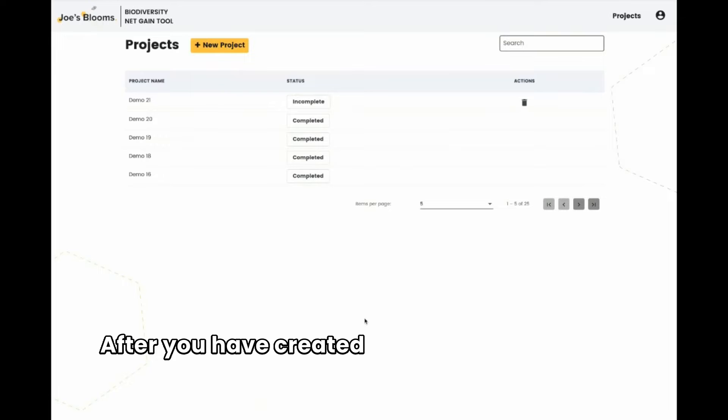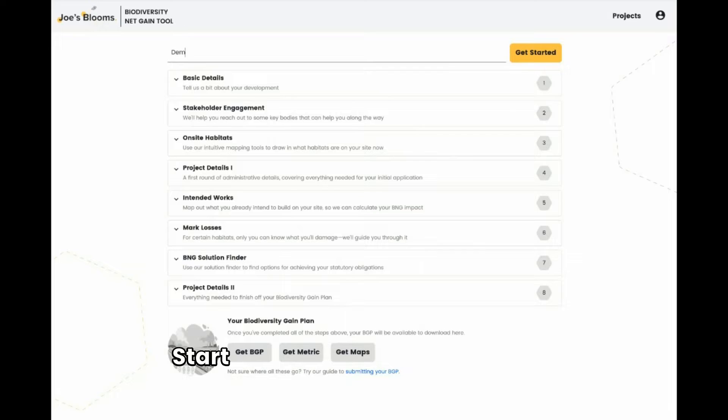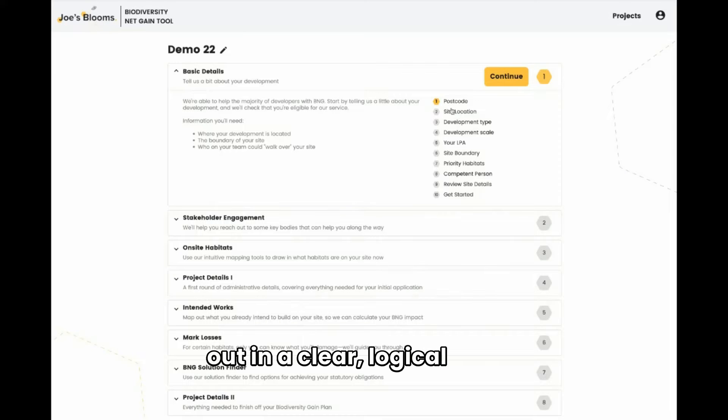After you have created your account, you can create a new project by simply pressing the yellow button. Start by naming your project and then pressing the Get Started button. All the BNG steps are now set out in a clear, logical order. Press Continue.